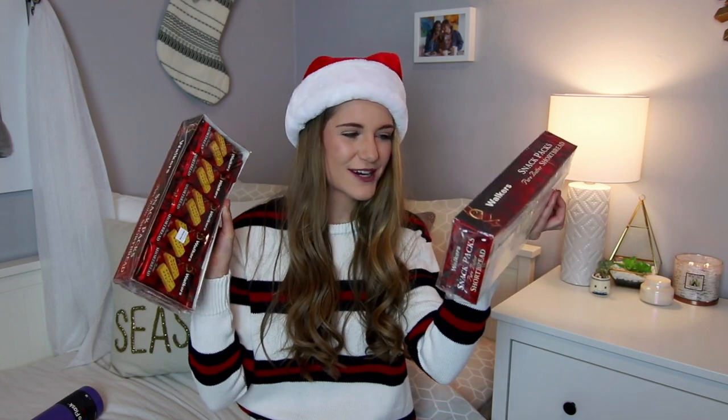Now onto the food section — I live for these dried mangoes from Costco, they're life-changing. I also got two packs of Walker's shortbread cookies, which are so good. My aunt got me a new Hydro Flask — I love mine but only have one, so when it's dirty it's great to have a backup.